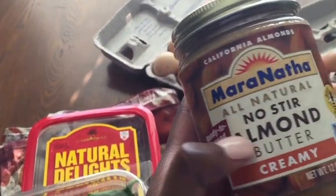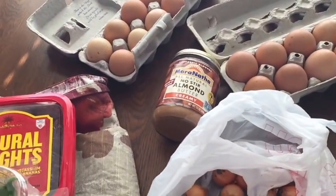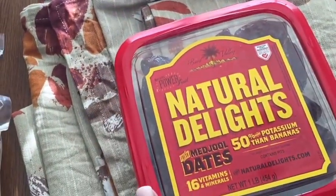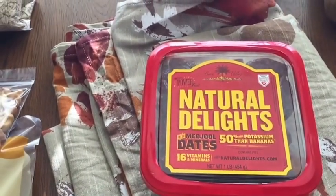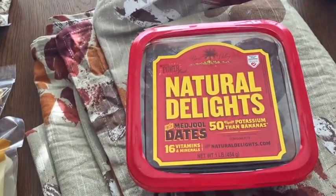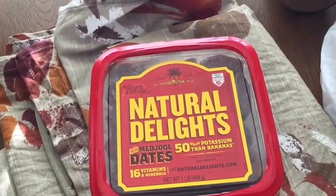Almond butter — I put this in my smoothies. It's a staple. I also make almond milk out of it — all you need is almond butter and some water and you've got almond milk. It's organic, no preservatives. And dates — I put these in the almond milk as well, but dates with some almond butter will change your life. It's like nature's natural Snickers. It's a great alternative to sugar and junk. They probably should be organic, but organic was a little too expensive this time — we're on a budget.